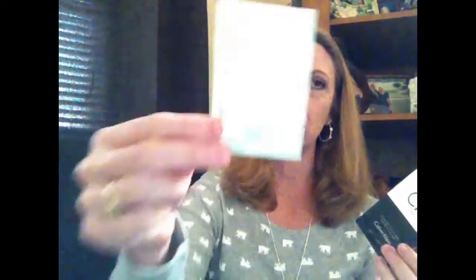To recap: I've got two eye primers from Urban Decay to try out, plus two foundations from brands I've never tried before — Dolce & Gabbana and Calvin Klein. I'll let you guys know on Friday how these worked out, whether I liked them, and whether I'd recommend spending your money on them.